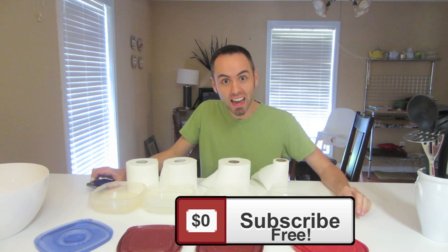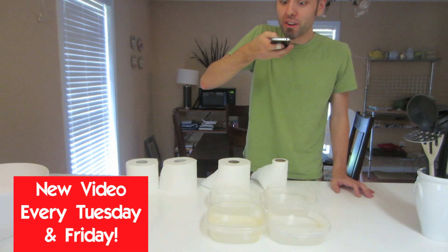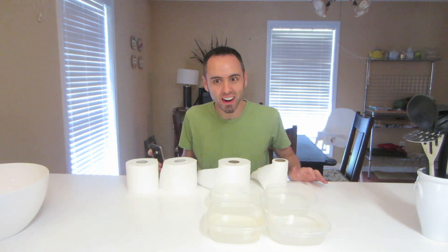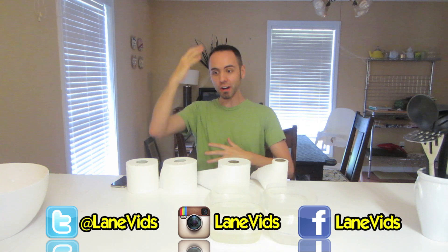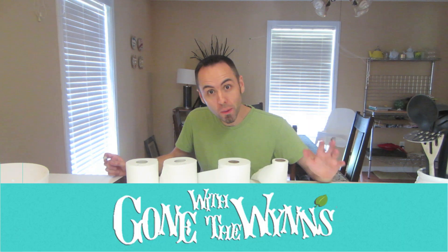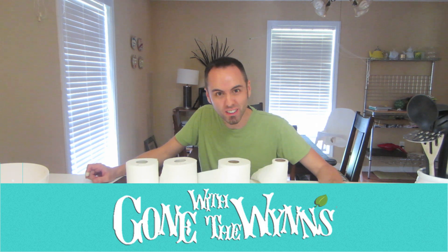If you guys want more science experiments from me, make sure to click that subscribe button — I'd definitely appreciate that — and also a thumbs up. Now let's take a picture for Instagram and see if you guys can guess which toilet paper is which just from the picture. You can follow me on Instagram, Twitter, and Facebook. I also want to give a shout out to Gone with the Winds — they did this experiment first and kind of gave me the idea. They're also full-time RVers, so make sure to check out their channel. Thank you guys for watching!